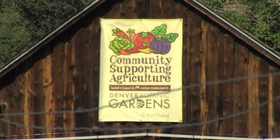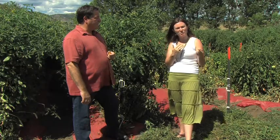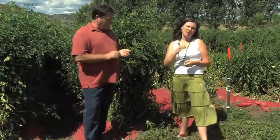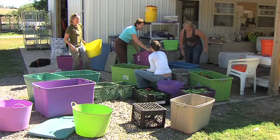We actually have changed the title. Most CSAs are called Community Supported Agriculture, but we changed the ending to 'Supporting Agriculture' because we want it to be a two-way street between community and the actual agriculture. Shareholders pay in the beginning of the year, different amounts depending on how much their share is going to be. Each week they come and pick up fresh organic vegetables from our location here or from our downtown location.